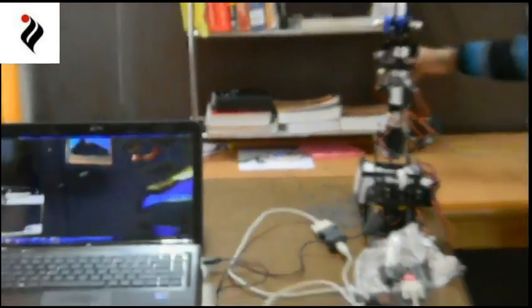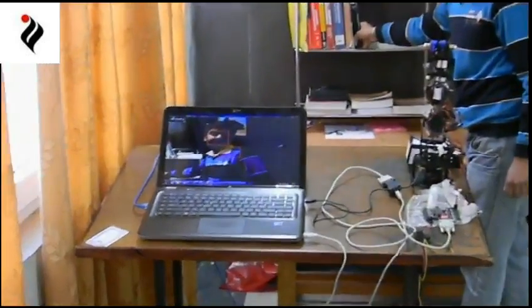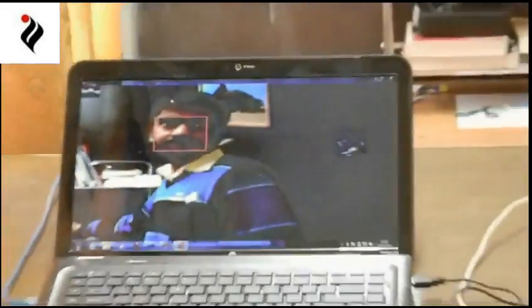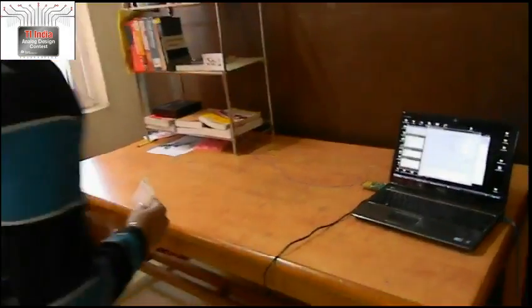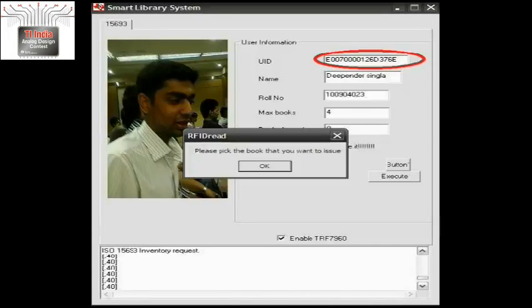Whenever a user enters the library, the webcam automatically rotates to point towards the user, and the face recognition algorithm we have developed tries to establish the identity of the user. This is a graphical user interface which helps the user locate a book, get the reviews of the book, and see details of his account. As soon as the user produces his library card, a window pops up with the user details.